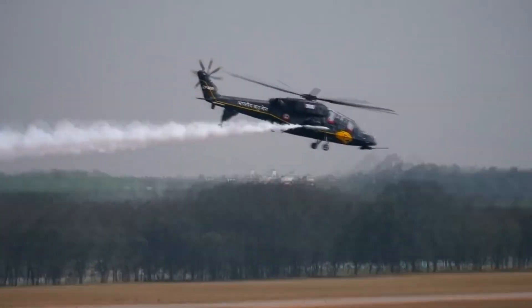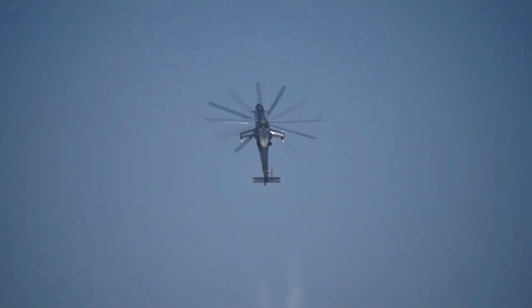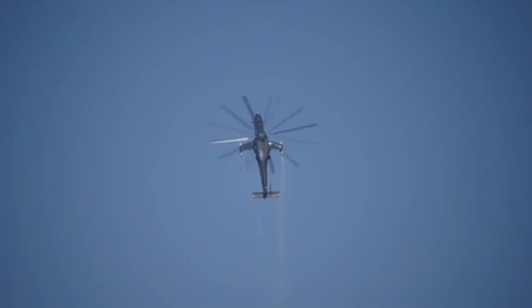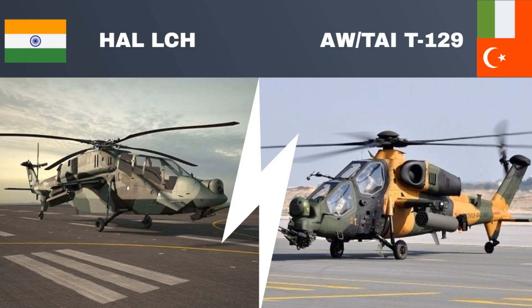Attack helicopters are crucial for every modern army. An attack helicopter is an armed helicopter with the primary role of an attack aircraft, with the capability of engaging targets on the ground, such as enemy infantry and armored fighting vehicles. Today we will compare two light attack helicopters: the LCH from India, and the T-129, which was jointly developed by Italy and Turkey.